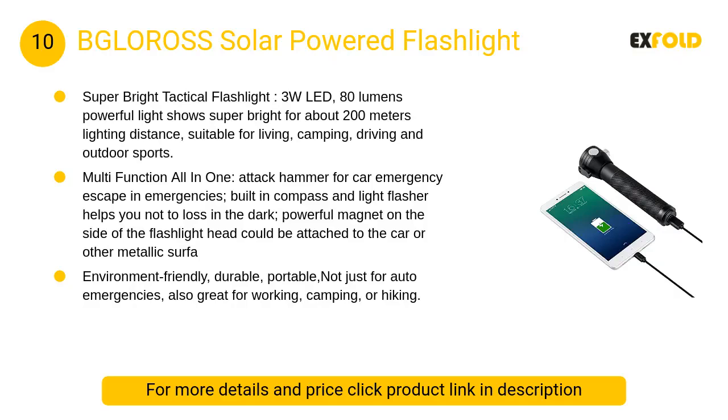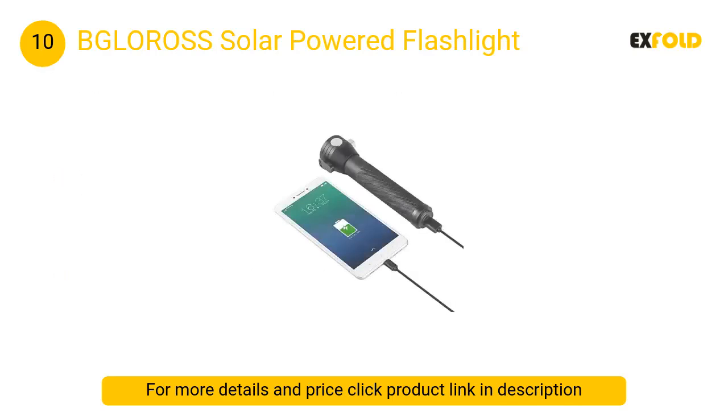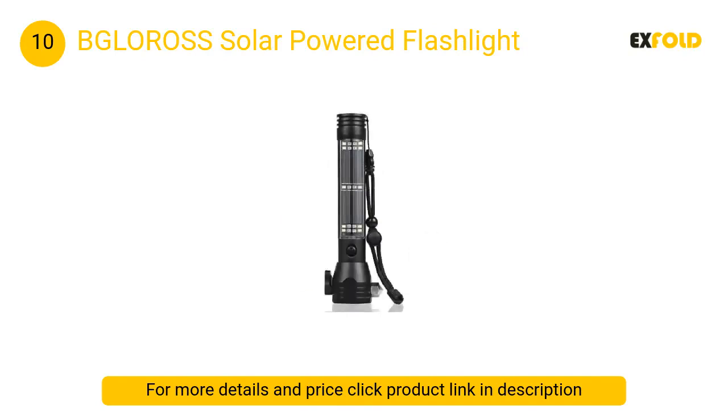At number 10: BGLOROSS solar-powered flashlight. Multifunction all-in-one with an attack hammer for car emergency escape. Built-in compass and light flasher helps you not get lost in the dark. A powerful magnet on the side of the flashlight head can be attached to a car or other metallic surface.